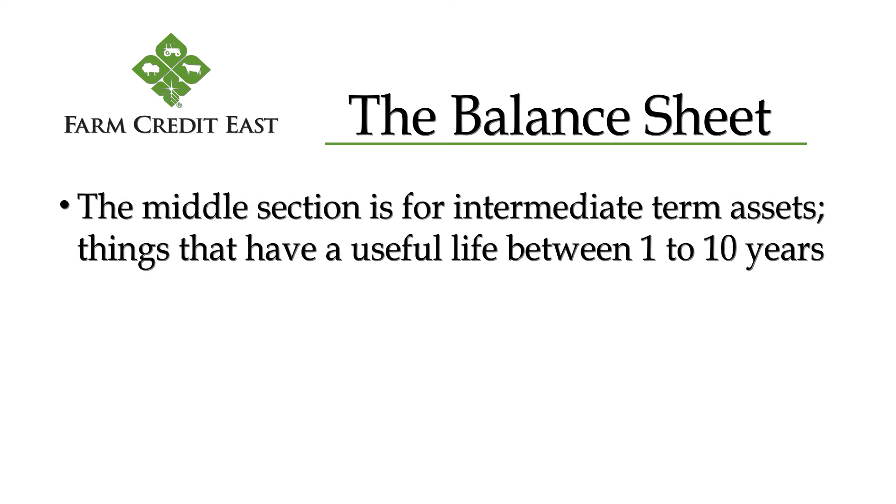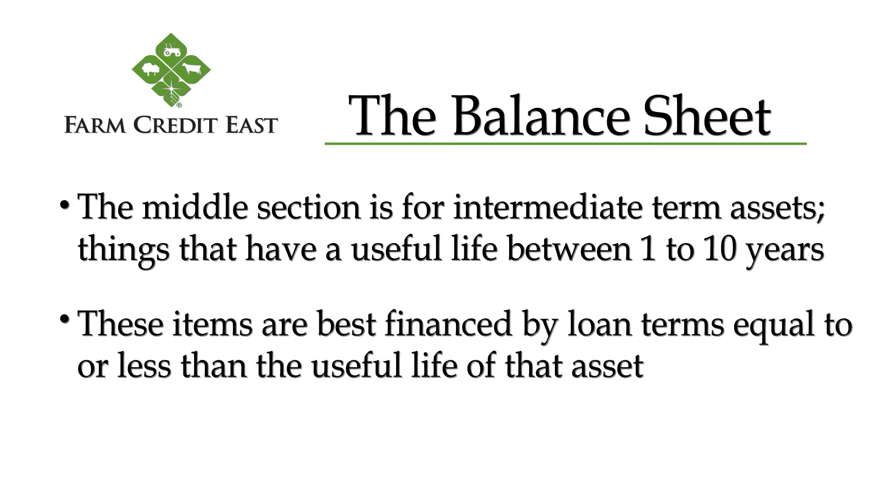In the middle section, we have the intermediate term assets — things that have a useful life of more than one year but less than 10 years. These items are best financed by loan terms that are equal to or less than the useful life of the asset if you need to borrow to acquire them. For instance, a pickup truck should be paid off before you go buy the next pickup truck.